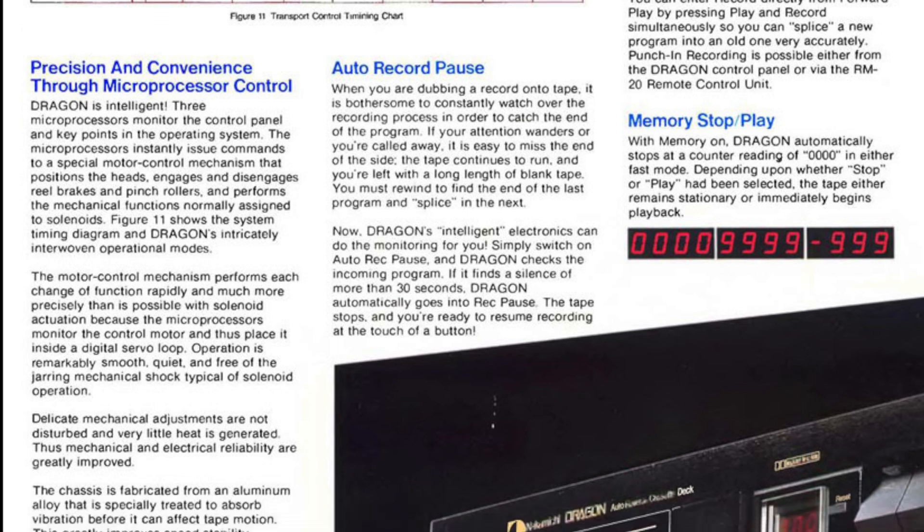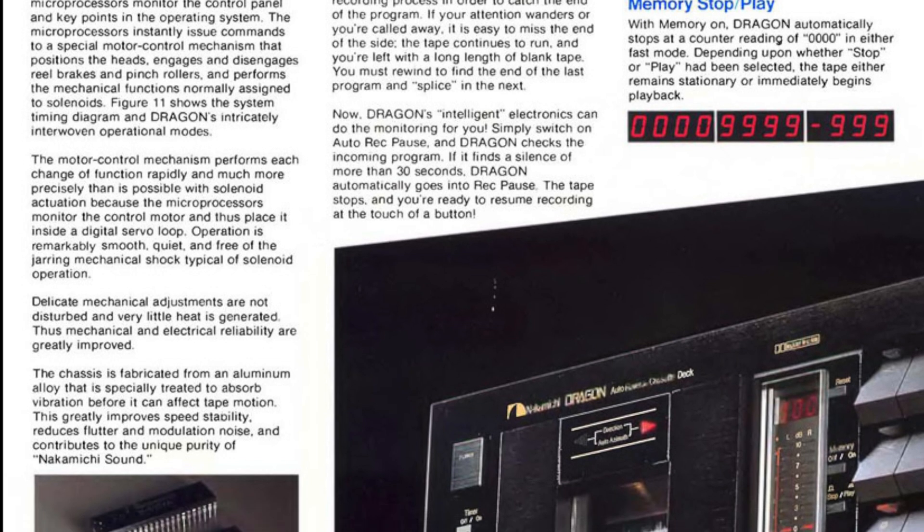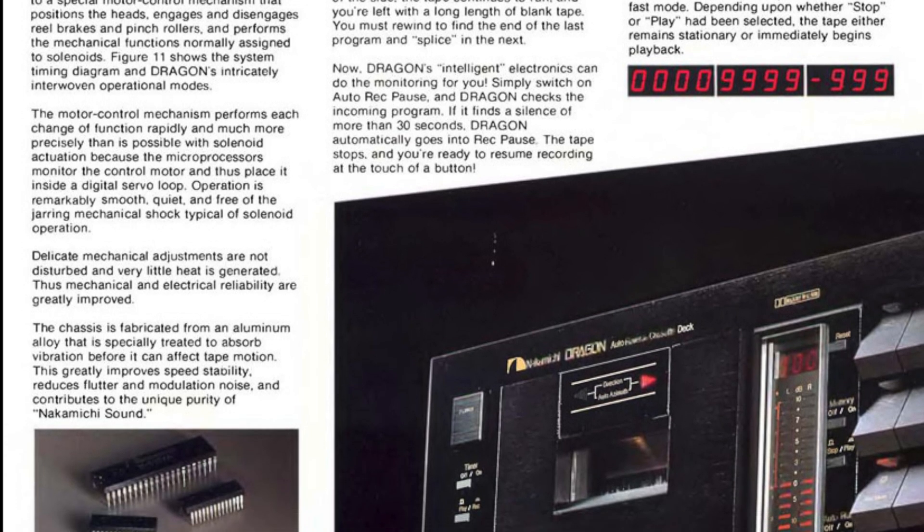The revolutionary auto-azimuth correction is amazing. Every time you play a cassette, the deck calibrates its head for perfect alignment and accuracy playback, just for the cassette inserted.